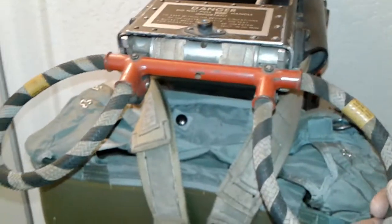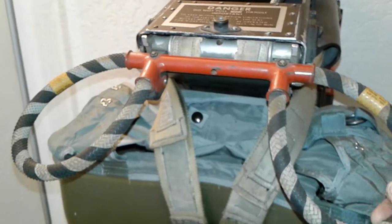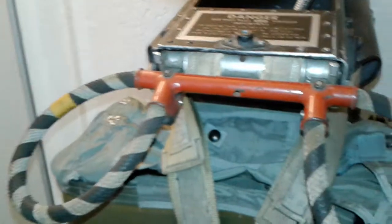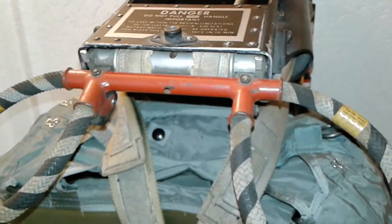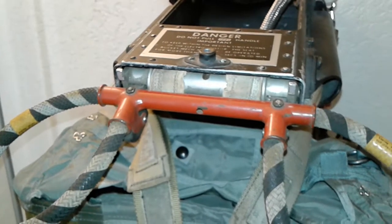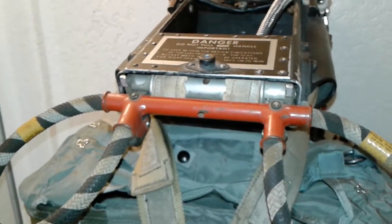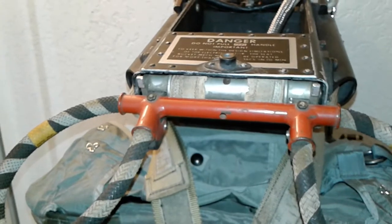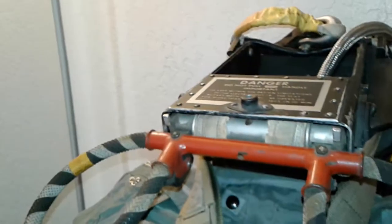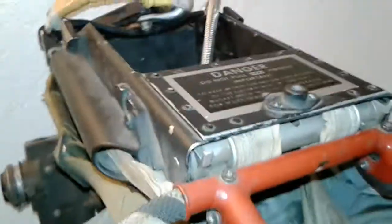I did pull these out, and kind of funny — there was an assassin bug, or a kissing bug, in here. If you're not familiar with those, they can actually be kind of dangerous. If they bite you, they can make you sick with Chagas disease or something — I'm probably butchering the name — but it is treatable, nothing fatal.